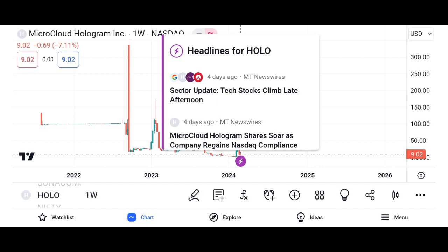What is Holo HOT? Holo is a decentralized cloud hosting platform that aims to revolutionize the way data is stored and shared on the internet. Unlike traditional cloud services, which rely on centralized servers, Holo utilizes a peer-to-peer network built on Holochain technology, making it more secure, efficient, and scalable.